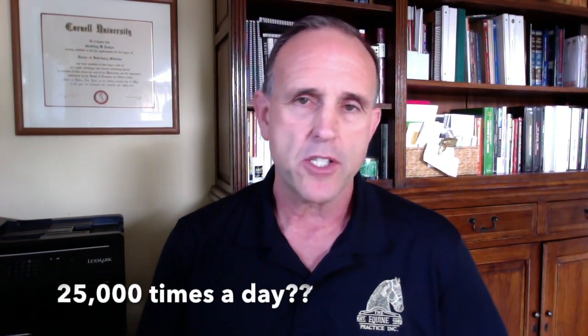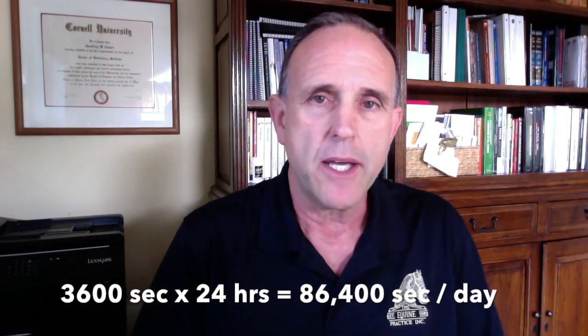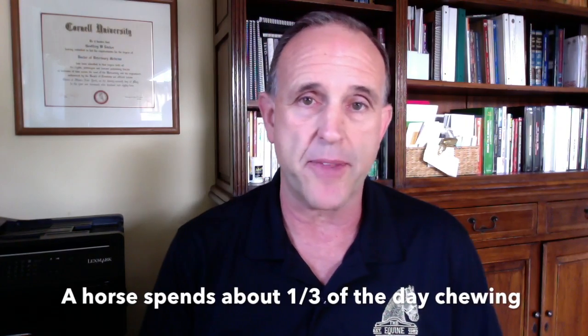A lot of you will say that sounds like a lot of chews, so let's do a little bit of math. There are 60 seconds in a minute, 60 minutes in an hour. If you multiply 60 times 60 times 24 hours, we come up with 86,400 seconds in a day. So if each chew takes a second, there are only 25,000 seconds being consumed — about a third of the day is spent chewing and two thirds doing something else. But it's still a third of the day.